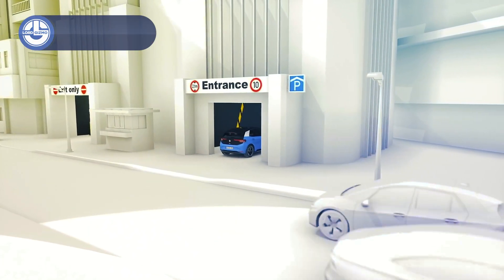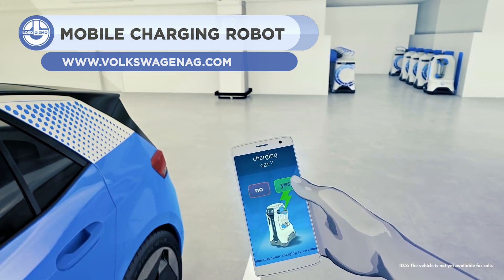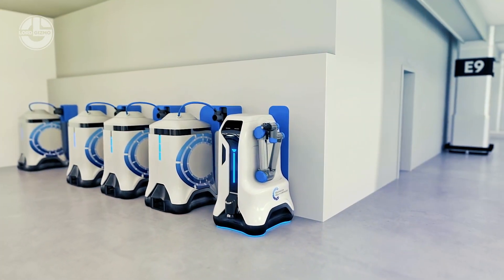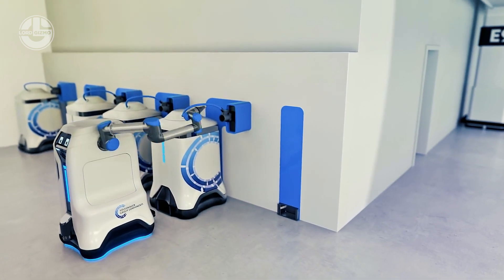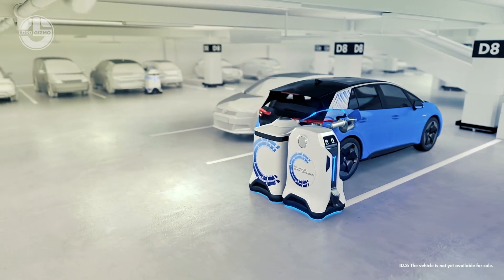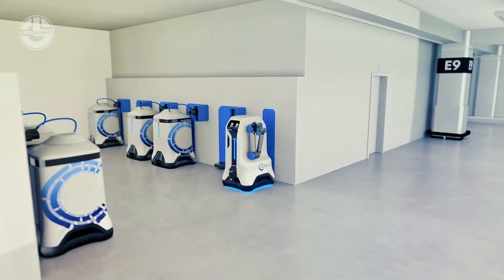First up, we have the Volkswagen Mobile Charging Robot, which will charge your EV automatically. This novel concept is envisioned for a future in which the majority of cars will be electric. You must configure it once through an app to your schedule. The charging robot will then go to the charging vehicle with a battery wagon and communicate with it. From opening the charging socket to connecting and removing the plug, the whole charging procedure will be automated.